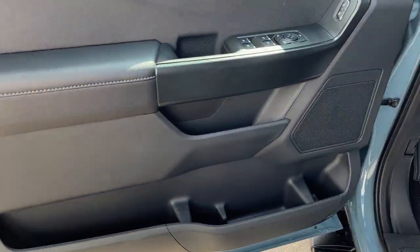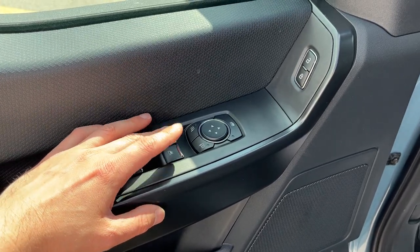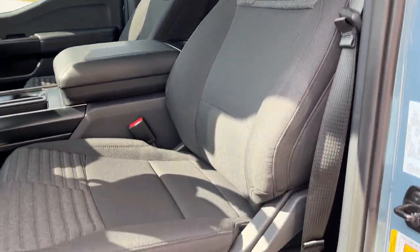Coming around to the driver's side door, plenty of storage in the door here, power windows and locks of course — the first two front windows are automatic. You do have power glass adjustable mirrors, this one does have automatic headlights, and you have nice comfortable bucket seats up front with lumbar support on the driver's seat.